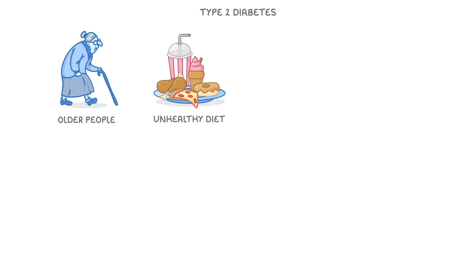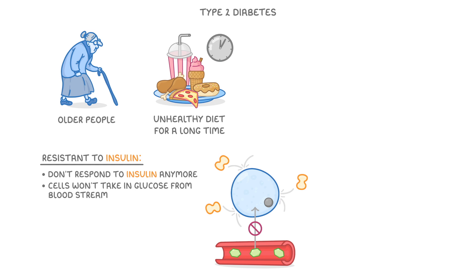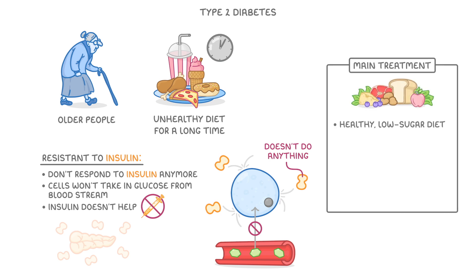In type 2 diabetes, things are a bit different. It generally happens to older people who have had unhealthy diets for a long time. The problem here is that the person's cells become resistant to insulin, which means they basically don't respond to insulin anymore, and so their cells won't take in so much glucose from the bloodstream. This means that even though their pancreas might be producing loads of insulin, it doesn't do anything, and so giving insulin as a treatment wouldn't help. There are a few drugs that we can give, but the main line of treatment is a healthy, low-sugar diet and regular exercise.